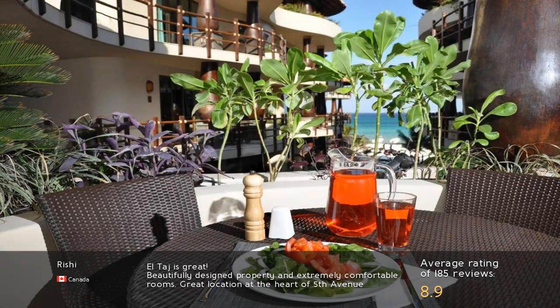El Taj is great. Beautifully designed property and extremely comfortable rooms. Great location at the heart of 5th Avenue.